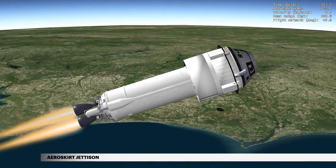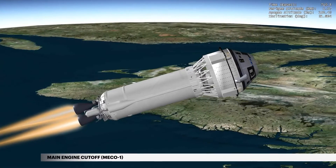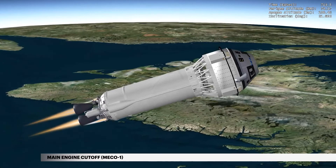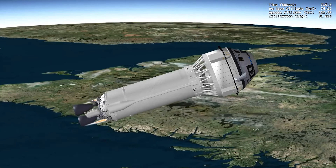At approximately 5 minutes 5 seconds, the aeroskirt is jettisoned. Nearly 12 minutes into flight, cutoff of the Centaur main engines, or MECO-1, occurs. The mission now enters a suborbital coast phase in preparation for separation.